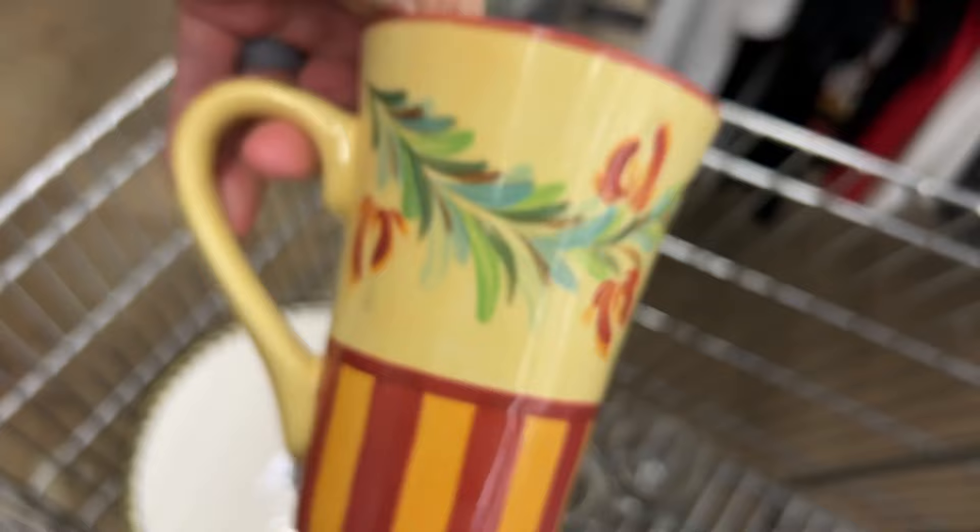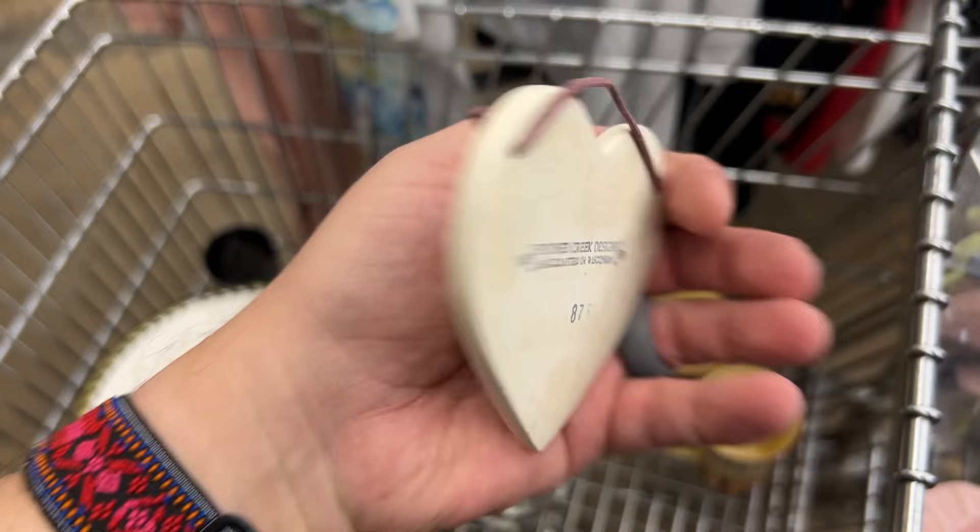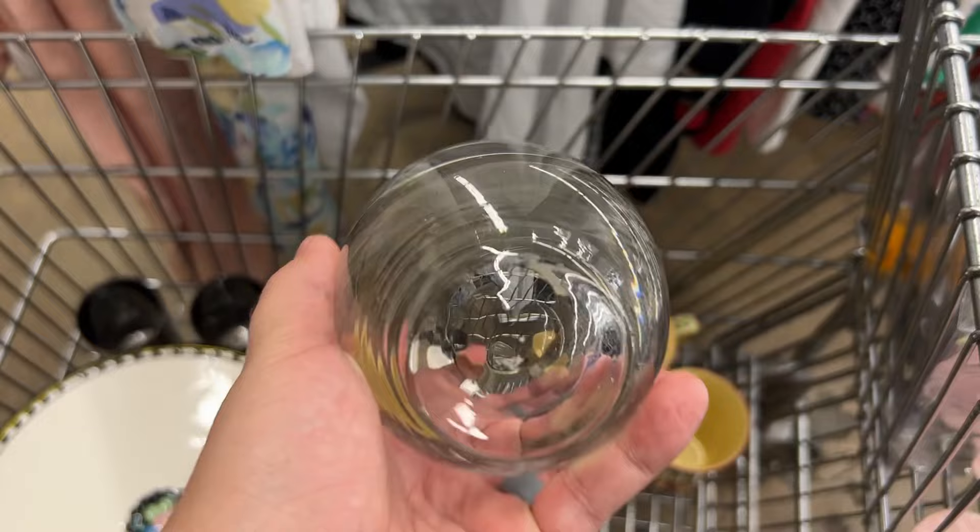I decided to pass because we have talked about Gail Pittman a lot on this channel, but I think we've picked up a little bit too many of her pieces. Here is a little Spooner Creek design pottery little hanging — and I got it. I think it's so cute.